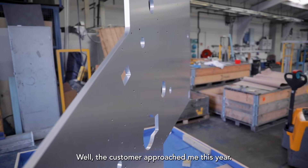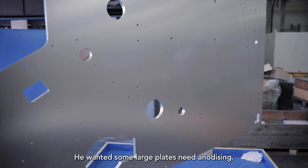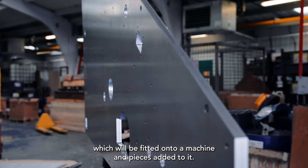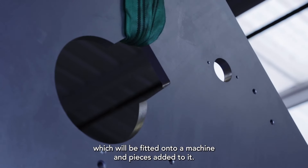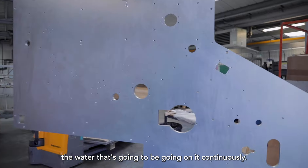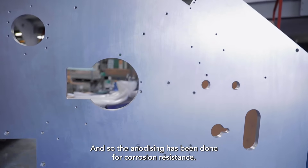The customer approached me this year, he wanted some large plates needing anodizing. The plate in question is a large machine plate which will be fitted onto a machine and pieces added to it. The reason for anodizing is from the water that's going to be going on it continuously, and so the anodizing has been done for corrosion resistance.